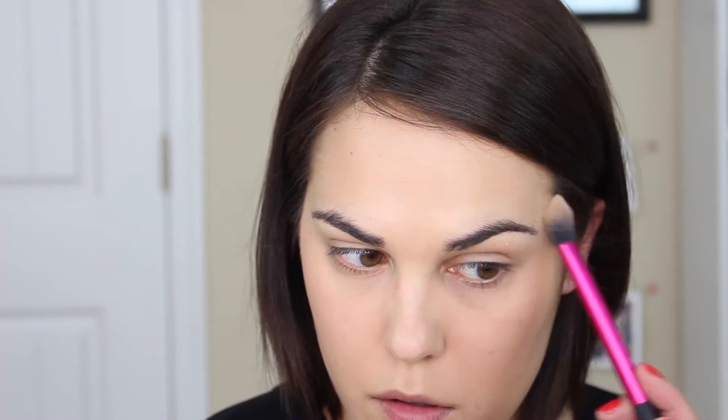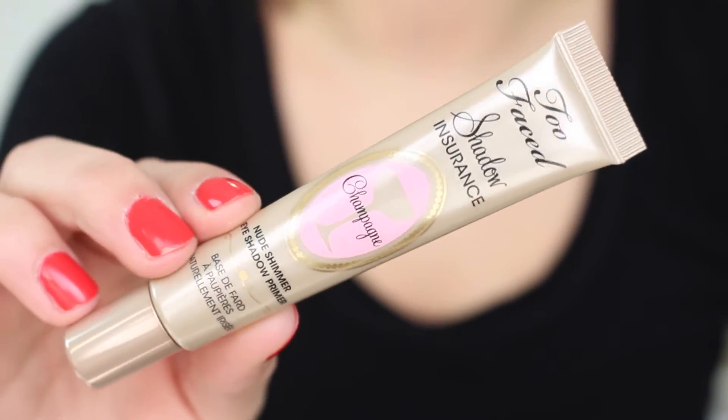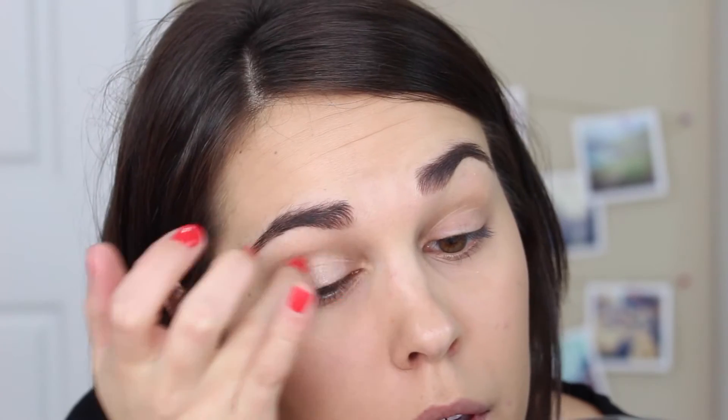I've already skipped the brow step because it's boring, but I filled in my eyebrows — they're looking really crazy, I need a waxing badly. Then I'm going to prime my eyes with the Too Faced Shadow Insurance in Champagne. I heard this is discontinued and I'm so sad about it.